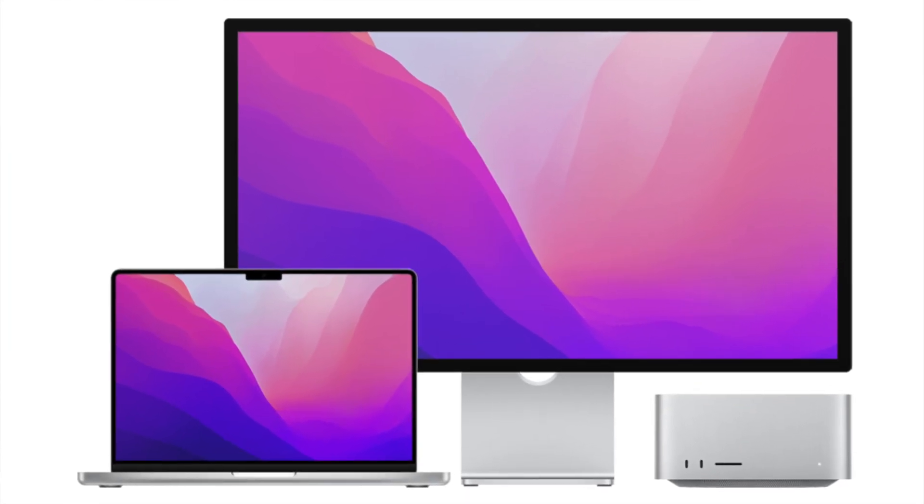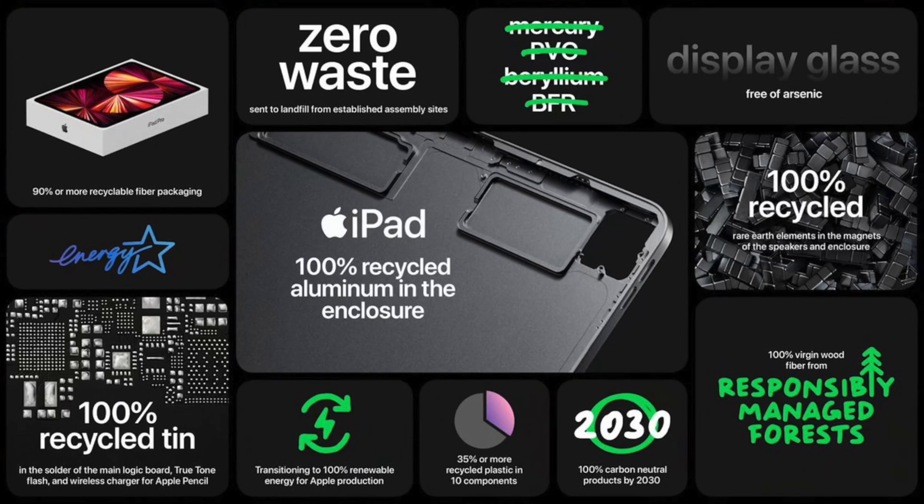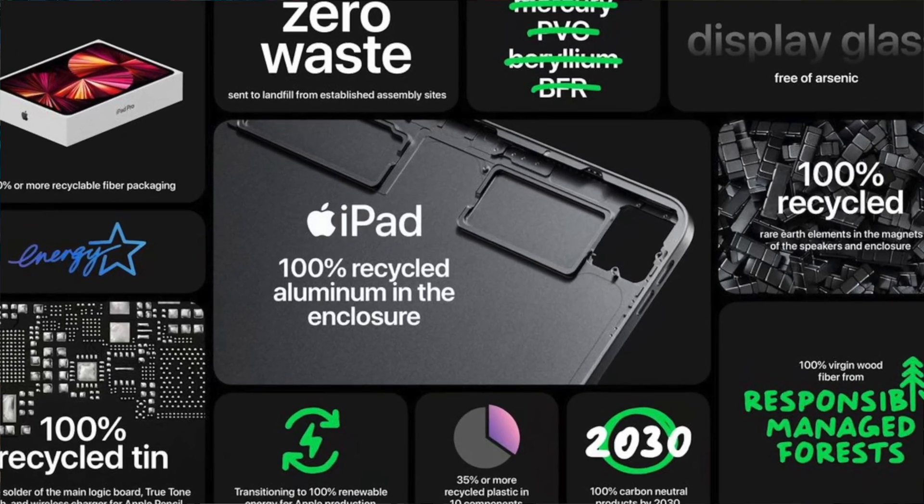There are many more iPad users than Mac users, and orders of magnitude more iPhone users, who will intuitively already know what to do with an iPad. I don't think the iPad should run macOS, but giving it the option to have a more similar user interface is certainly not a bad thing.